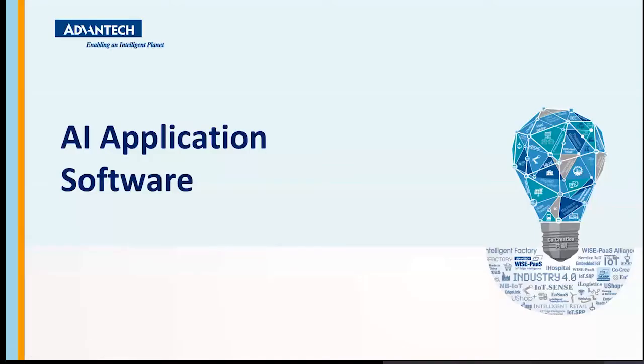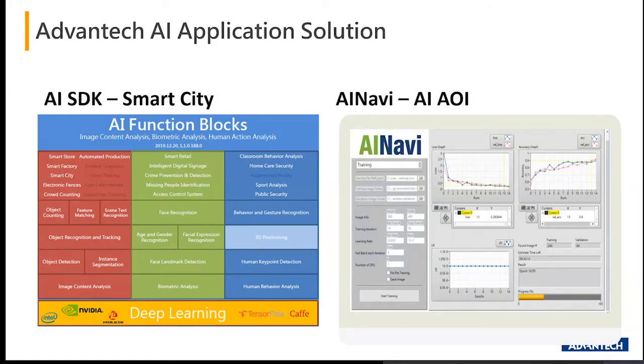The application software covers two areas. First, the AI SDK represents smart city functions such as facial recognition, object detection, and gender identification — primarily for the NVR and AI edge area. On the right-hand side, AI Navi is purely for factory floor image inspections, specifically AOI — Automatic Optical Inspection. Both software packages are available at Advantech, co-developed with two different third-party partners, and need to be purchased separately if customers are interested.